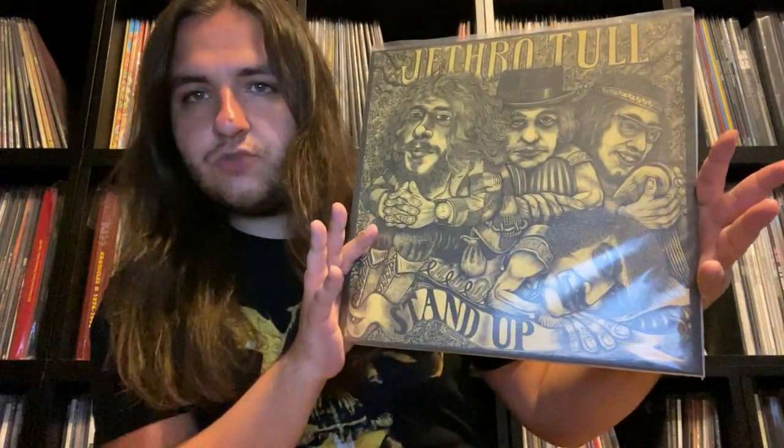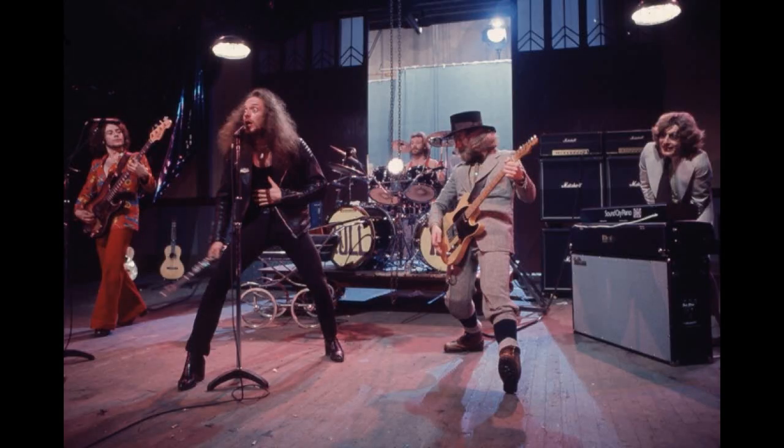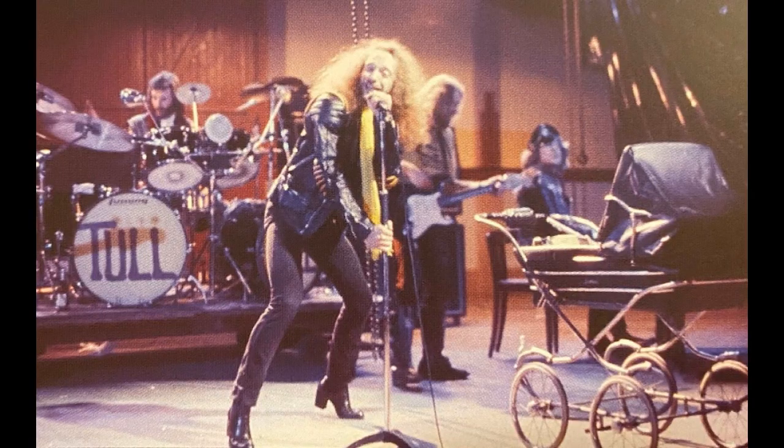Steven Wilson gave This Was another crack in 2018 for its 50th anniversary. For Stand Up, it was re-released in 2010 for its 40th anniversary but the multi-tracks weren't located, so they included a 2001 remaster of the original mix with no surround sound mix. Then in 2016 the multi-tracks were located and Steven Wilson gave it a remix, released as the Elevated Edition. For Too Old to Rock and Roll Too Young to Die, Steven Wilson remixed the re-recorded version — they re-recorded the album for a TV special because the musicians union wouldn't allow them to mime to the original tracks.